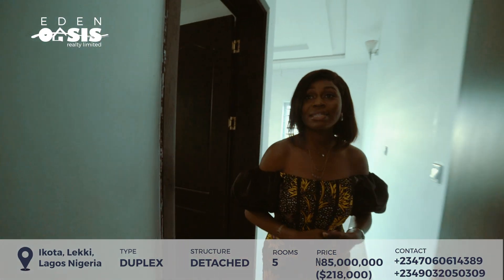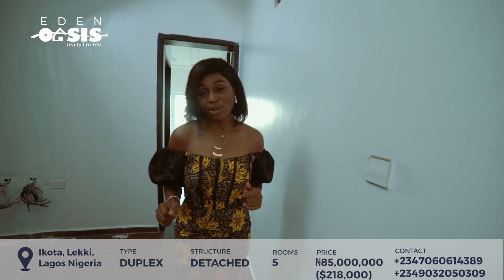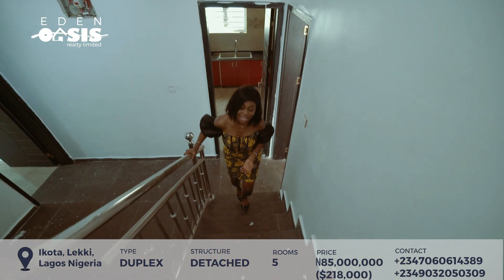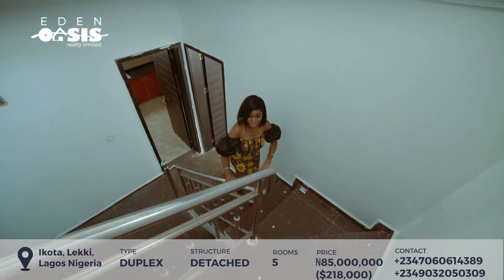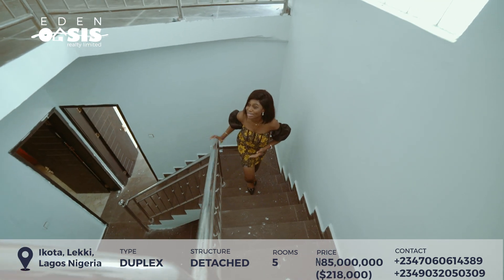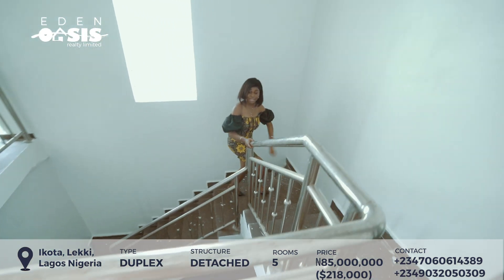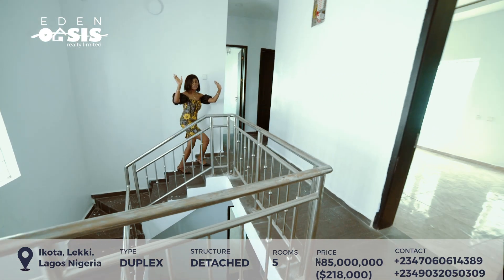Now let's go upstairs — I'm sure you want to see the other rooms. These railings — you could decide to change them to glass. It's a good railing, but you could do something with it. I'm a fan of glass railings. Not everybody likes glass though, so suit yourself.